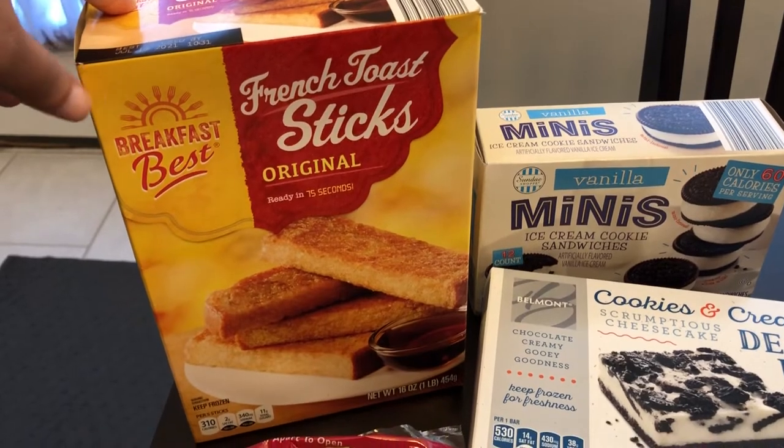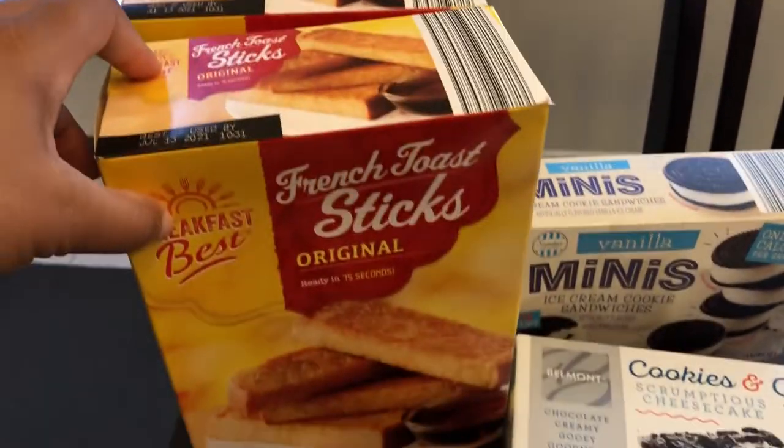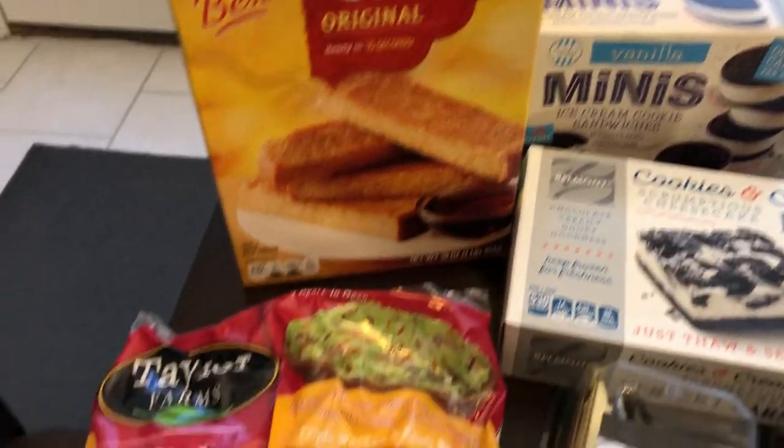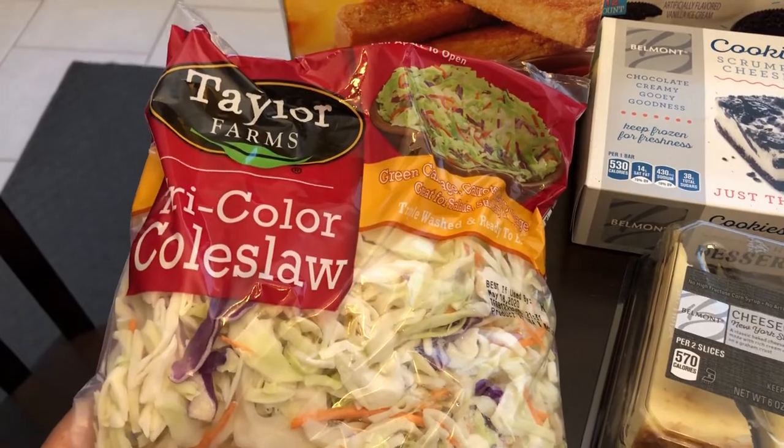Last time I picked up the french toast sticks and they were really good — these are only $1.99 a box and I went through them pretty quickly, so I grabbed two boxes. I also grabbed some coleslaw mix because I'm going to be using that for a recipe.